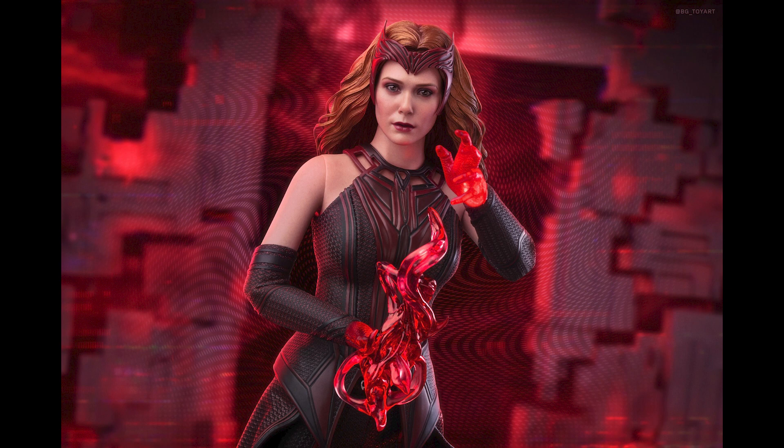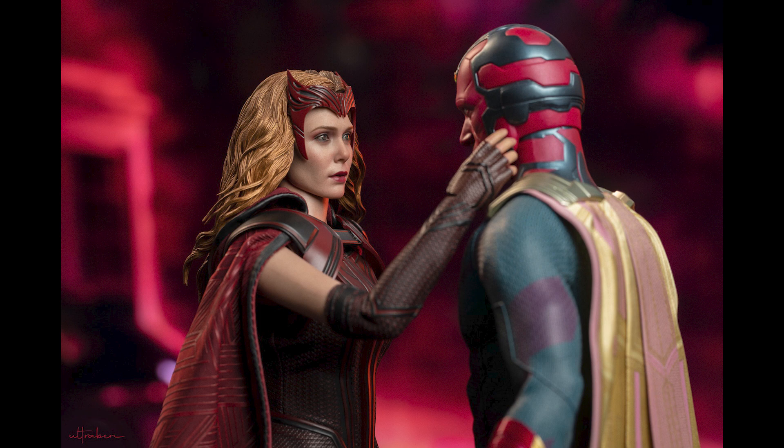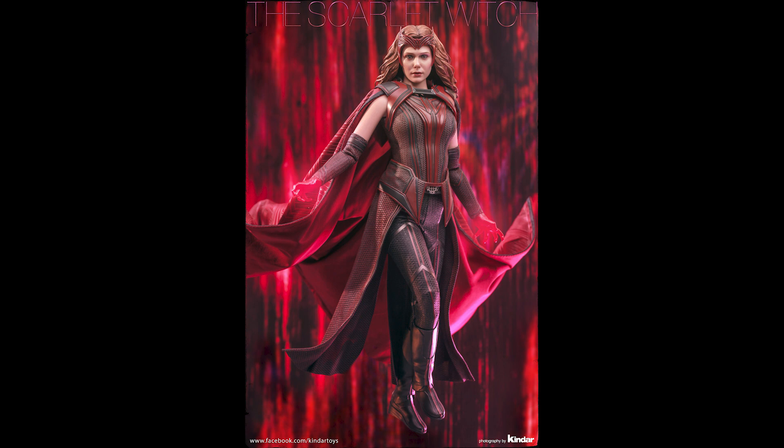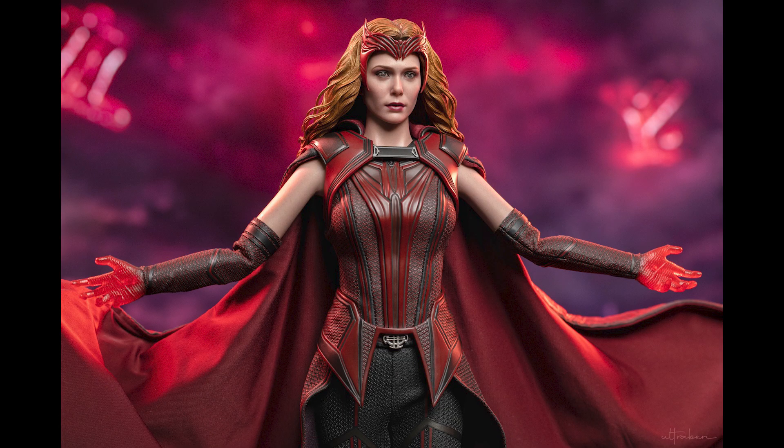The Scarlet Witch deluxe version is not slated to ship until between July and December of this year, so I was hoping to see all three options before deciding. I have a feeling this will suffer the same fate as Vision and the other Disney Plus show figures — you can already see Falcon tanking at Hong Kong retailers. I wouldn't be surprised to see the same happen with Wanda.